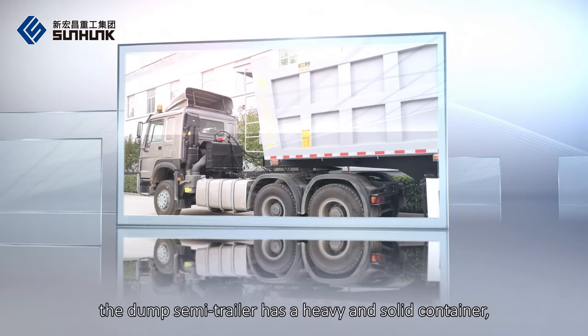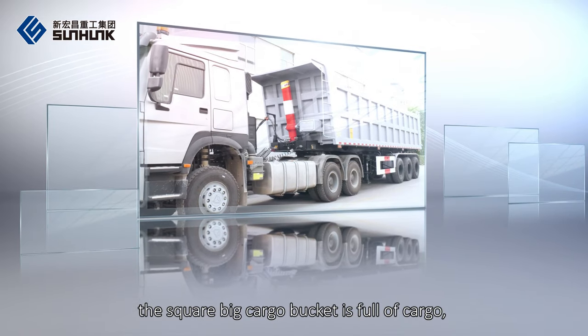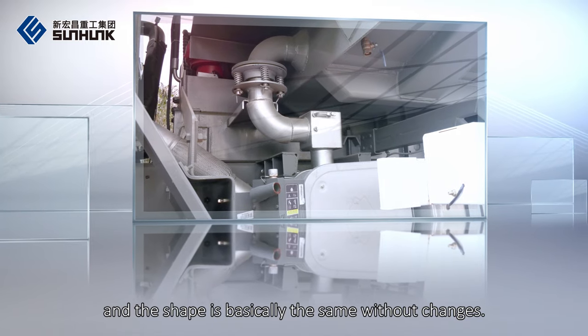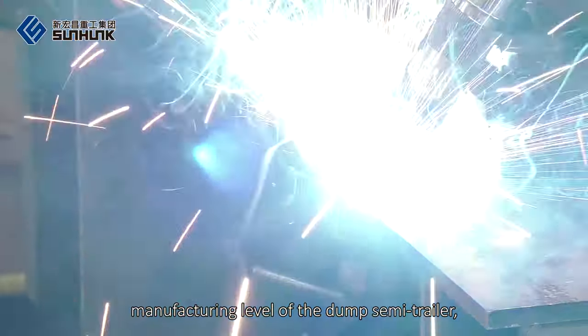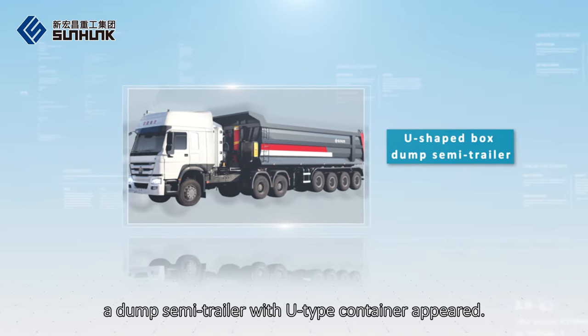In most people's minds, the dump semi-trailer has a heavy and solid container. The square big cargo bucket is full of cargo, and the shape is basically the same, without changes. Now, with the continuous upgrading of the manufacturing level of the dump semi-trailer, a dump semi-trailer with U-type container appeared.